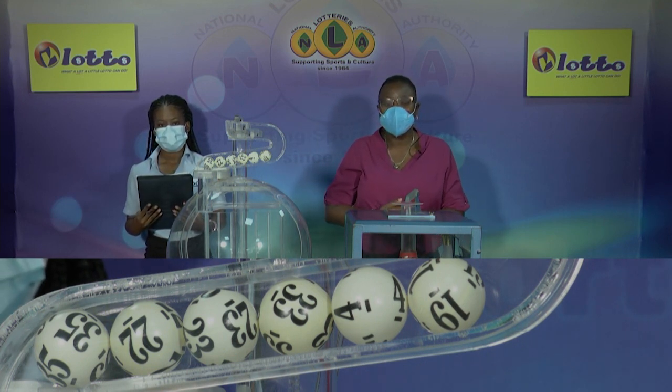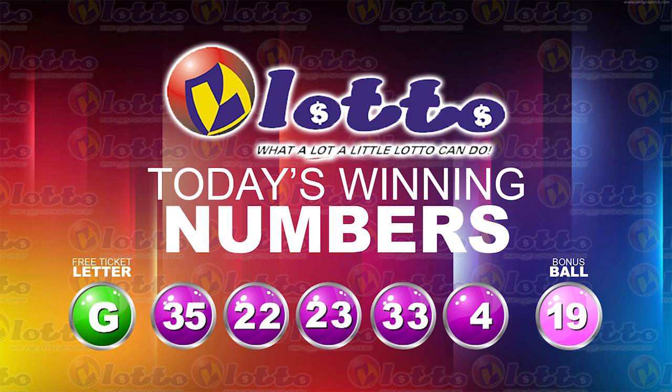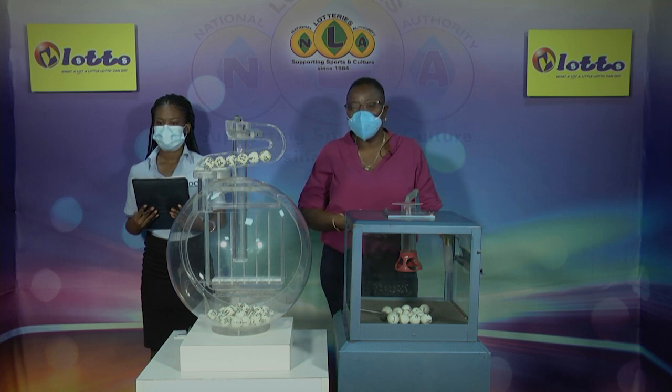Thank you so much for joining us. Here is a recap of the winning numbers for this evening, Friday, February 4th, 2022. The free ticket letter is G, as in great, and the winning numbers are 35, 22, 23, 33, and 4. The bonus number this evening is 19. The jackpot this evening is $140,000. If there's no winner, the monies will increase for next Tuesday's presentation. Stay with us.